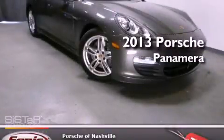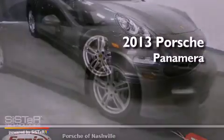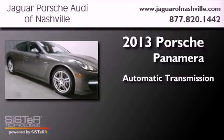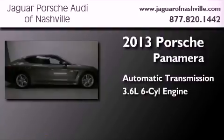This is a 2013 Porsche Panamera. This four-door sedan has an automatic transmission and a 3.6 liter V6.